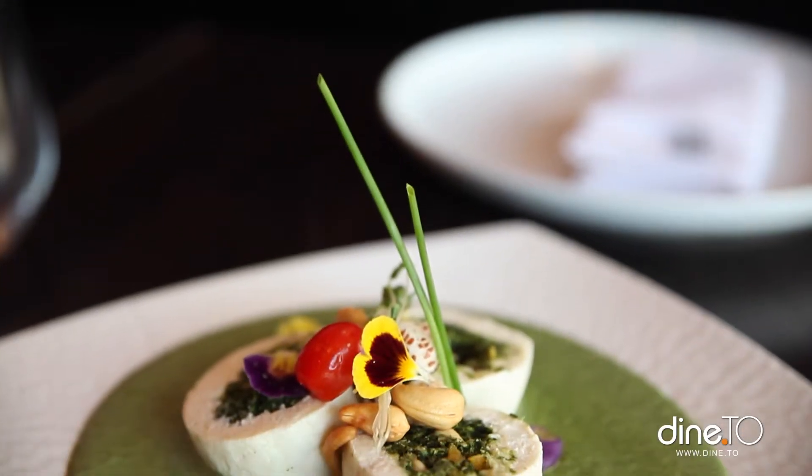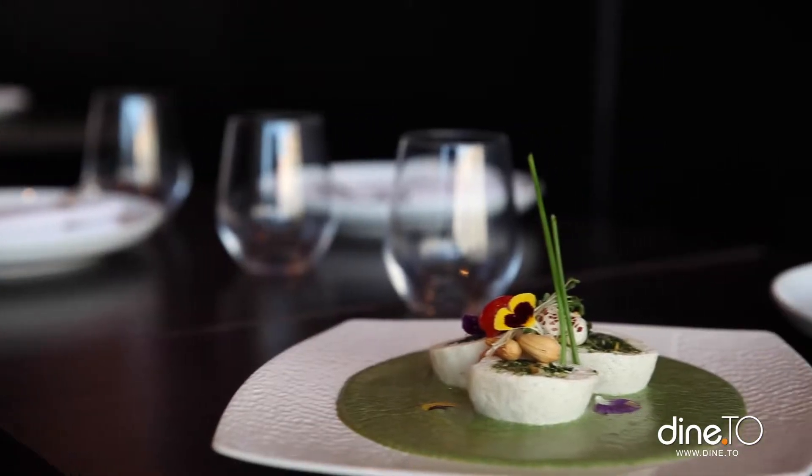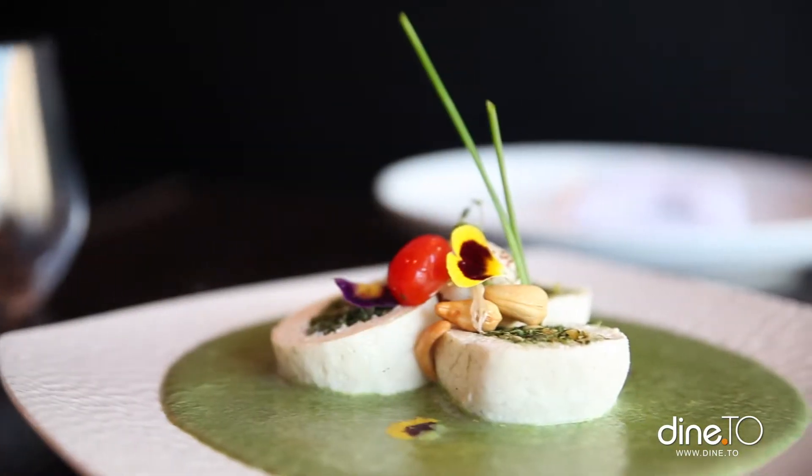This is a paneer kofta stuffed with spinach, raisins, and coconut in a cashew and spinach sauce. This is one of my personal favorites.